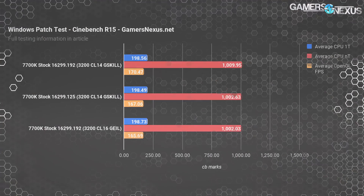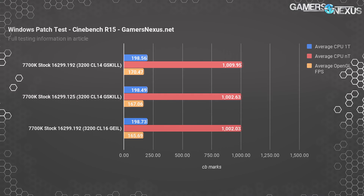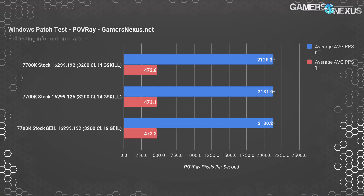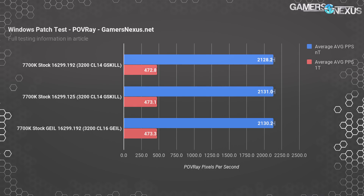For the 7700K on the Gaming 7 motherboard, we first tested Cinebench with our automated suite. We observed a score of 198 for single-threaded performance across all tests, with differences inside margin of error. We also observed roughly equivalent performance for the multi-threaded test, also inside margin of error. POV Ray placed us at 123 seconds elapsed on all multi-threaded render tests, or about 554 seconds elapsed for the single-threaded test — basically no change, at about 2128 to 2131 pixels per second multi-threaded and 472 to 473 pixels per second single-threaded.